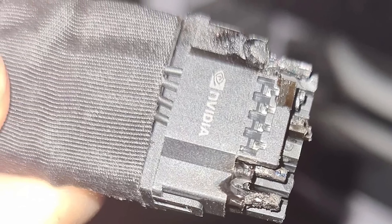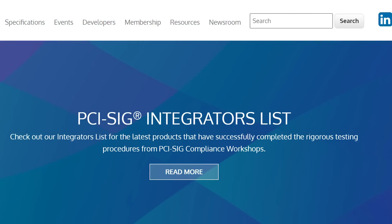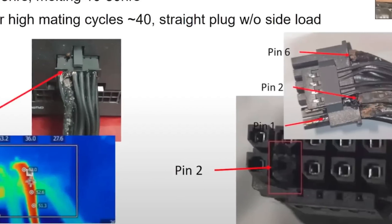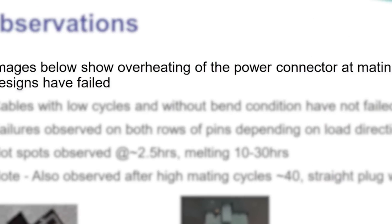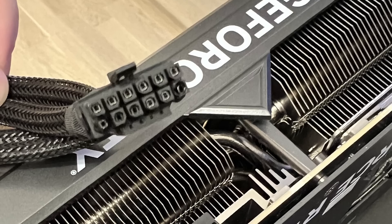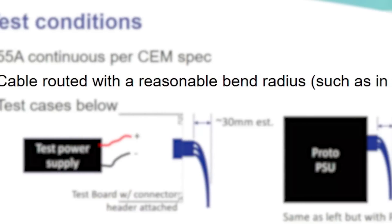We now have a very good idea of why this is happening. Slides from PCI-SIG — the organization that oversees the PCI Express standard — just leaked, and in them they show multiple 16-pin connectors that melted during tests. Essentially, they were aware of this issue from the beginning and observed failures across multiple suppliers, so this isn't just one company's problem.